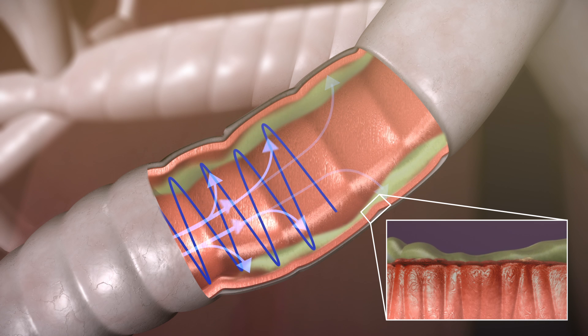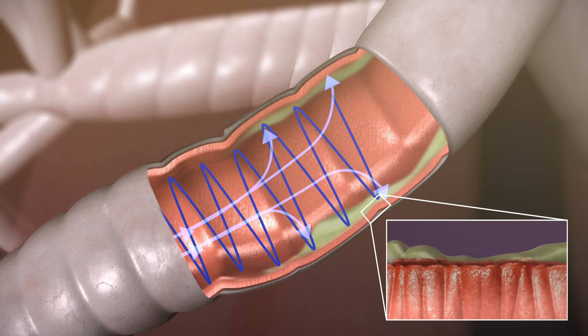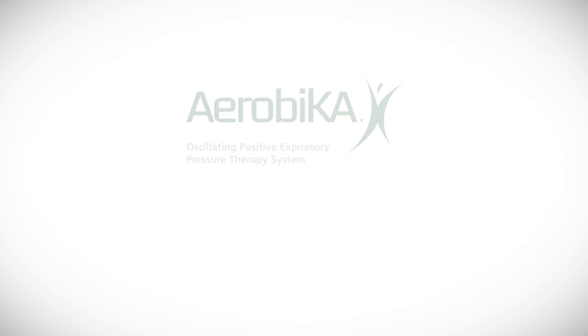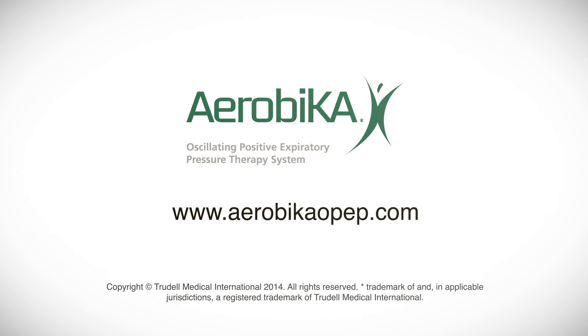Regular use of oscillating PEP therapy can help keep your lungs clear, which may improve oxygen exchange and help you feel better. For user instructions or to obtain more information about the Aerobica oscillating PEP therapy system, please visit www.aerobicaopep.com.